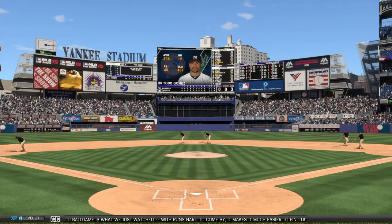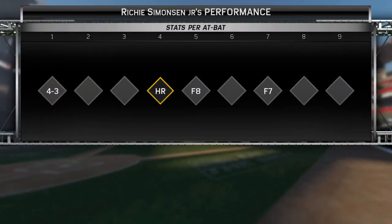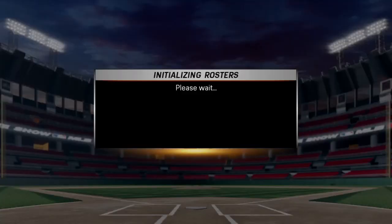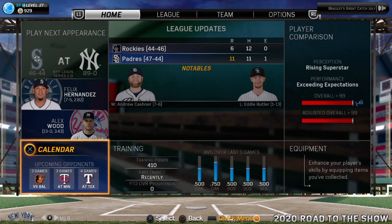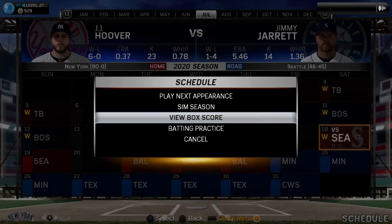A good ball game is what we just watched. With runs hard to come by, it makes it much easier to find our difference maker, and this was the man. Waving Kendrick home — here's the throw to the plate and Howie is gunned down. What an unbelievable throw by Yoenis Cespedes. 0-2 coming — swing and a fly ball toward right center into the alley. Bradley on a run. Jackie — dive.